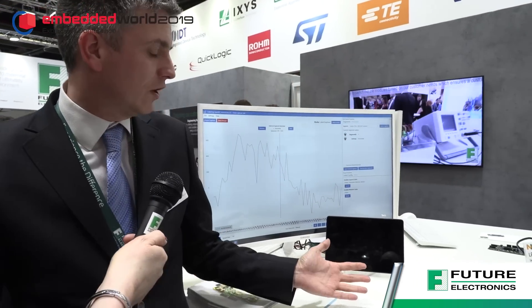Which suppliers are you demonstrating here? We've got demonstrations here from NXP, ST Microelectronics, and QuickLogic. Sure, so first of all we've got the demonstration here from QuickLogic.